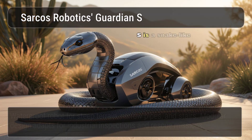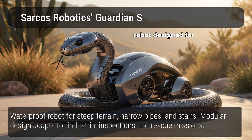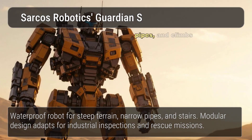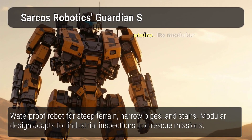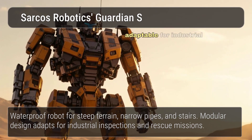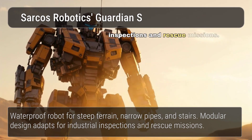Sarcos Robotics' Guardian S is a snake-like robot designed for surveillance and inspection in challenging environments. This waterproof robot traverses steep terrain, crawls through narrow pipes, and climbs stairs. Its modular design allows for various tools and sensors, making it adaptable for industrial inspections and rescue missions.